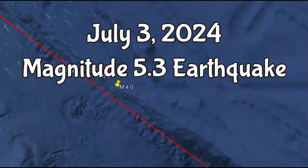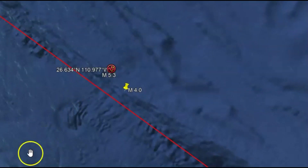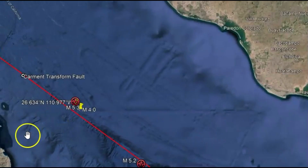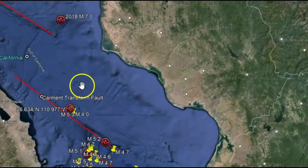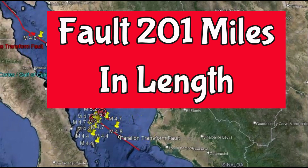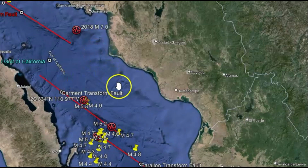Early this morning at 4:44 a.m. local time, there was a magnitude 5.3 earthquake in the Gulf of California. This was in the Gimas Basin, which is actually three transform faults making up a really long fault zone, about 210 miles. This area is capable of having large earthquakes — back in 2018, there was a magnitude 7.0.